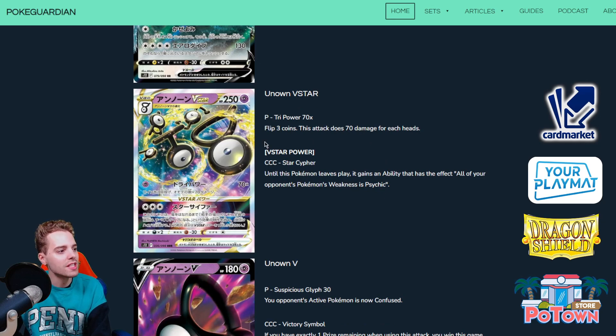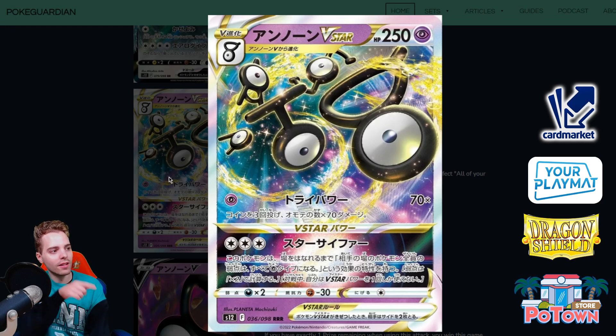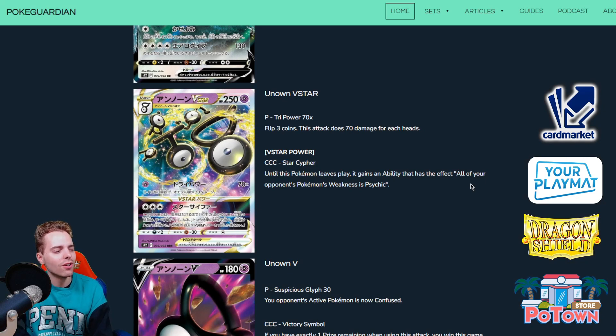Next is Unown VSTAR — reminds me of 'Spell of the Unown,' great movie by the way. All the letters on the Unown VSTAR actually spell out V-STAR, which is really cool. The attack does 70 damage multiplied — flip three coins, this attack does 70 damage for each heads — so coin-flipping Glimwood Tangle YOLO-ness for one energy. At most you're probably hitting 210 if you're high rolling, but on average you're probably slapping 70 or 140, which isn't great. With Choice Belt, 140 becomes 170, which means you can hit Pokemon like Lumieon. I don't believe in this card quite yet.